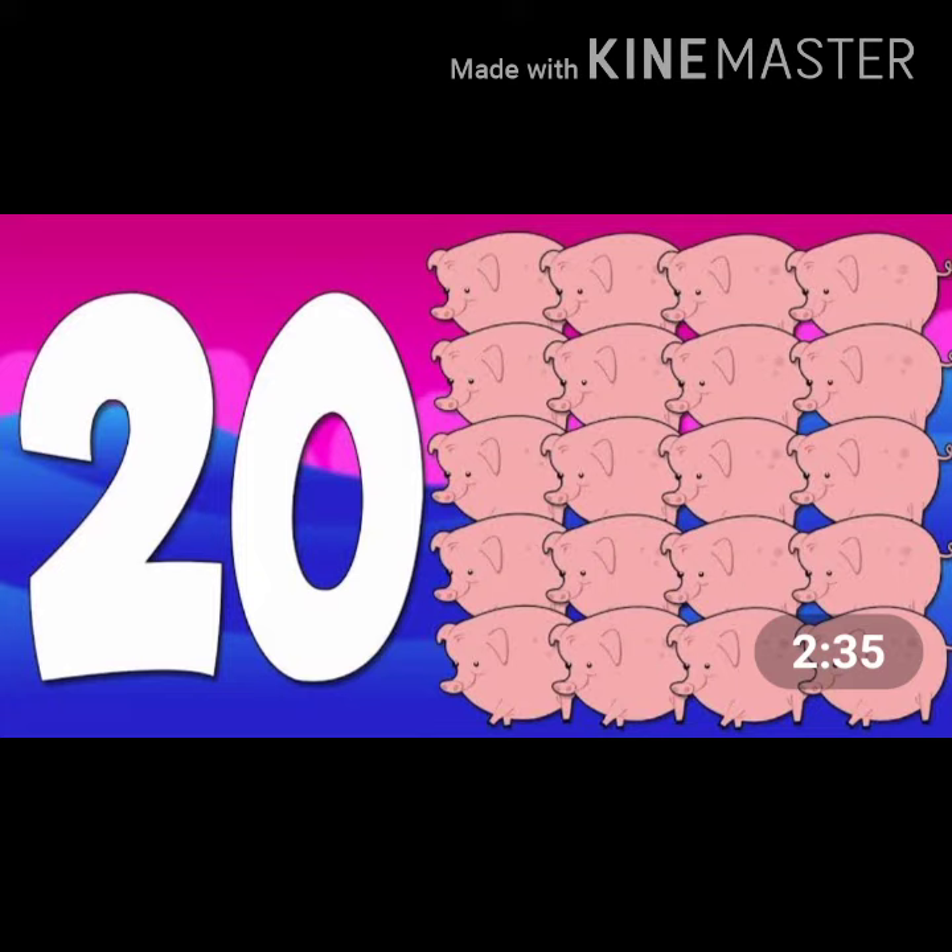20. 1, 2, 3, 4, 5, 6, 7, 8, 9, 10, 11, 12, 13, 14, 15, 16, 17, 18, 19, 20. Pics.